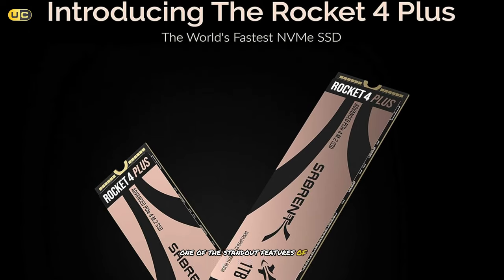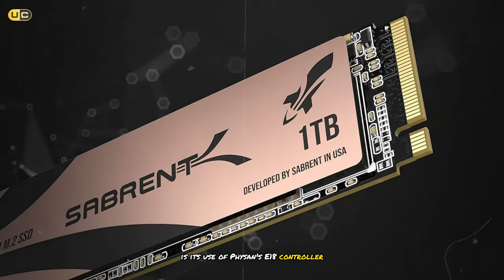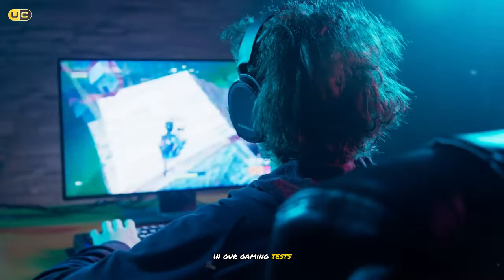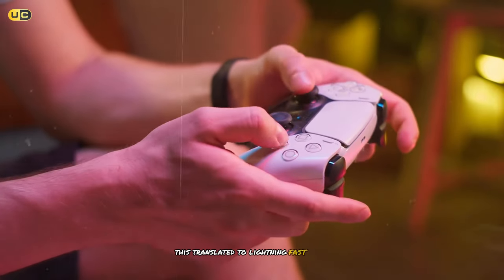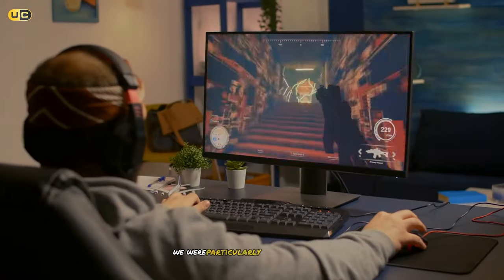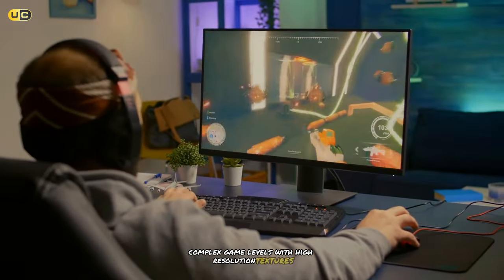One of the standout features of the Rocket 4 Plus is its use of the Phison E18 controller, which is known for its excellent performance and reliability. In our gaming tests, this translated to lightning-fast load times and seamless open-world gameplay. We were particularly impressed by how quickly it loaded complex game levels with high-resolution textures.